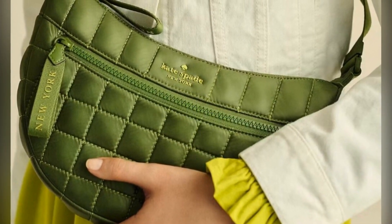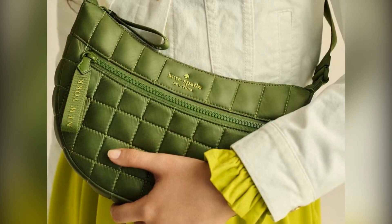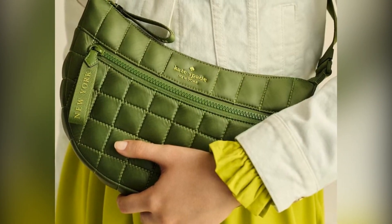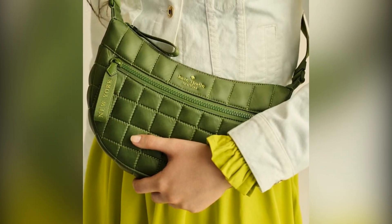We're all about finding those must-have deals here, and Kate Spade Outlet is serving up major discounts this week. You'll find crossbodies, totes, wristlets, and more — all at up to 82% off. With some styles drastically reduced for a limited time, now is the perfect moment to snag a chic new bag that will complement your fall style.